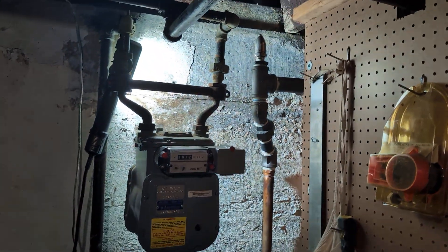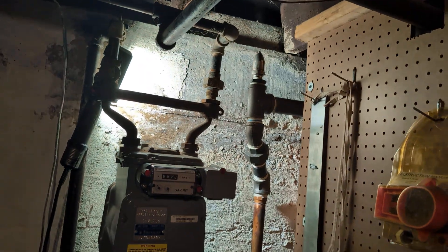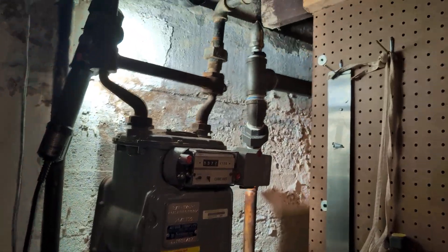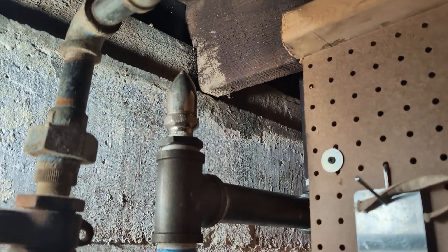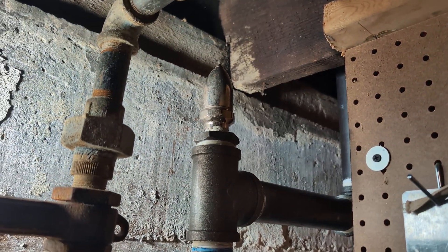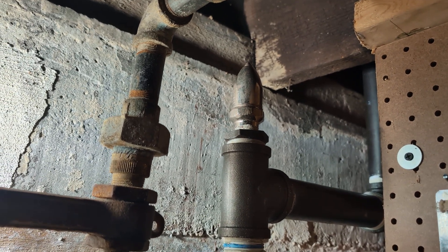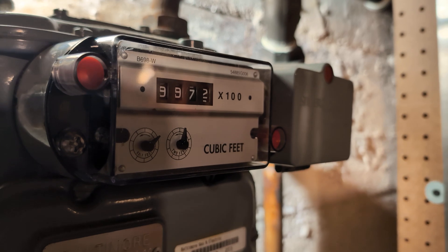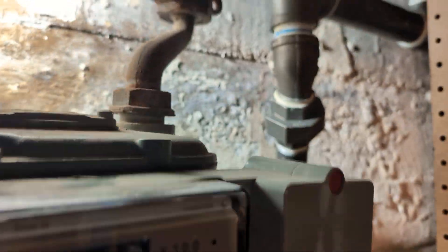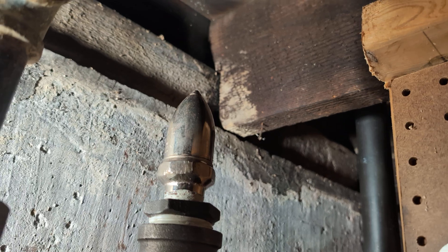I reused that Hoffman 4a there and it looks okay, but some of you might be able to hear it hiss over the squeaking of the gas meter here, but my hearing is not what it used to be.